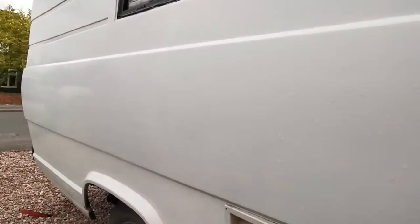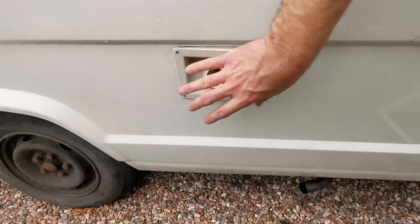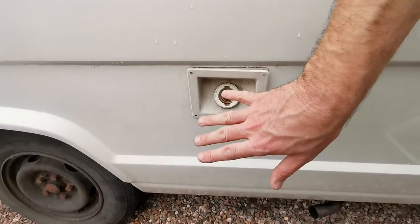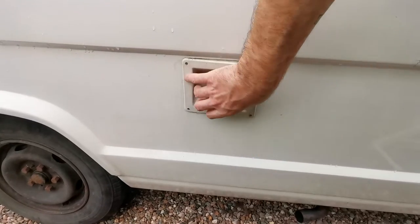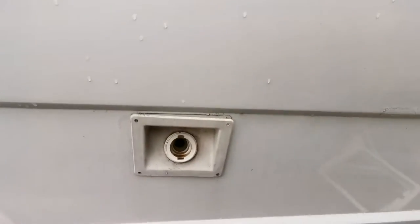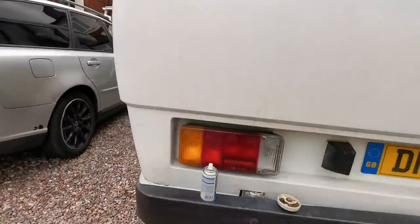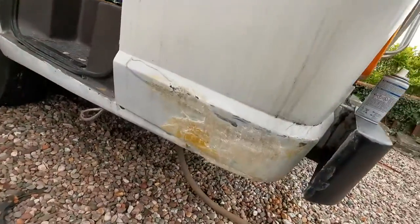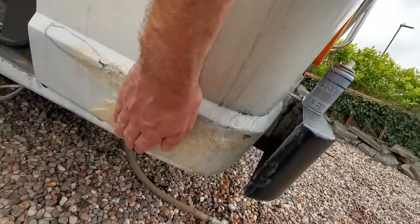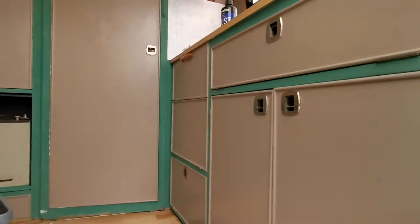I've also managed to sort out the water cap. There wasn't a key for it, but I managed to fetch the whole thing off. I'm just going to get a quick replacement non-locking one for now — that's just going to be screwed back into place. But I have running water in the cab as you've seen. The little bit of damage there has been filled — I've just got to smooth that down nicely. And all of the cupboards and doors are back on.